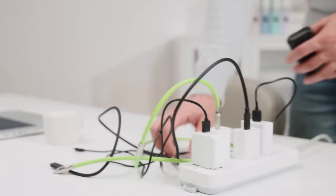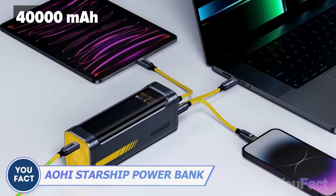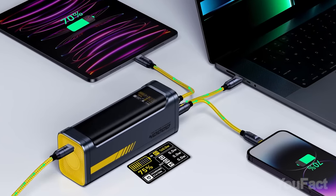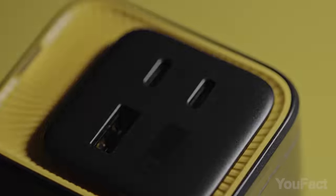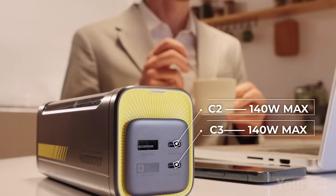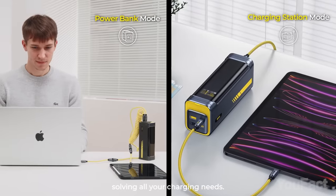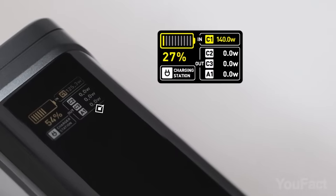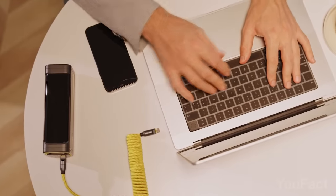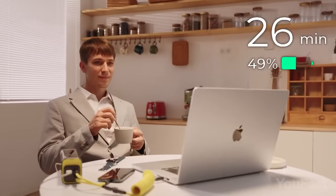Speaking of power banks, are you constantly looking for a free socket to juice it up? With a massive 40,000 milliamp hour capacity, this power bank offers up to seven full charges for an iPhone 14 or six charges for an iPad Pro 12.9. It's equipped with four USB ports, including two USB-C and one USB-A, and employs the new generation bi-directional PD 3.1 fast charging standard, providing up to 140 watts of bi-directional fast charging. This power bank is said to charge a MacBook Pro 16 from 0 to 56% in 30 minutes. Stunning!